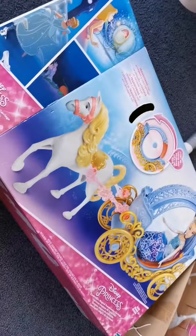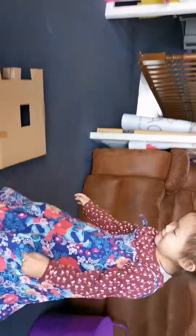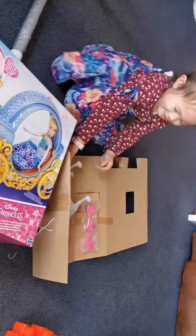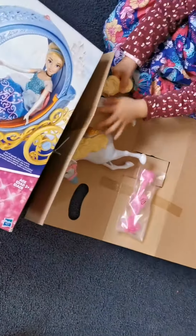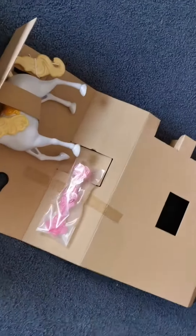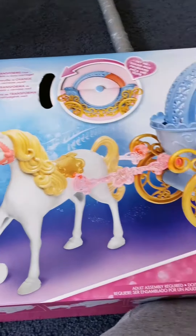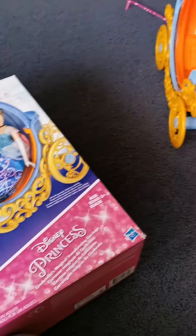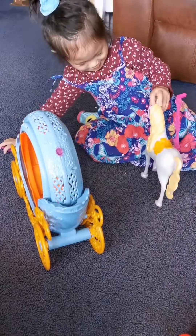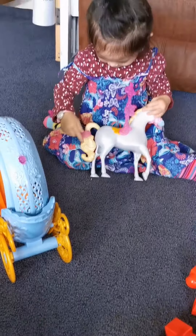Kilona has new toys! There you go. You need to put the horse — you can ask your dad to help you. That's the horse. Okay, you need to connect that to the carriage, just like this one. Oh, you're doing great! Wow, you need to do the other side too.